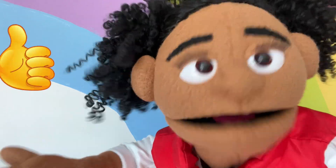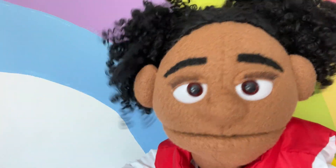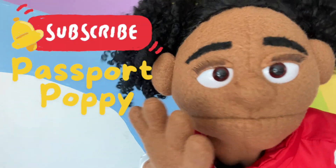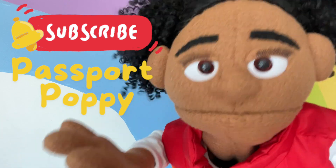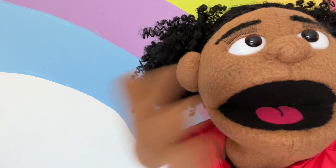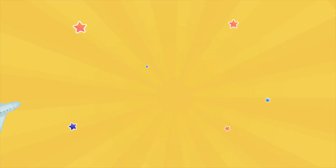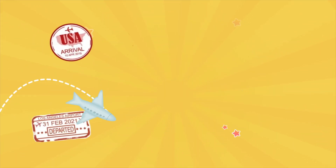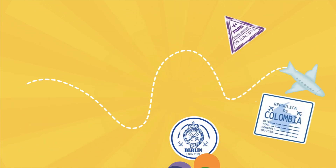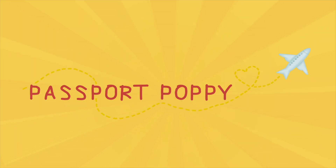Well, if you like this video, then like this video and subscribe to my YouTube channel, Passport Poppy, because we have so many more adventures to go on! Yay! See you next time! Bye! So grab your passport and travel along with me — Passport Poppy!